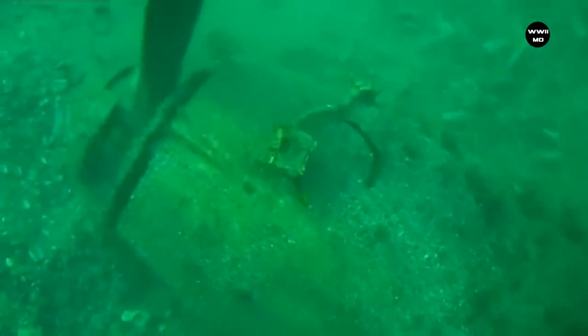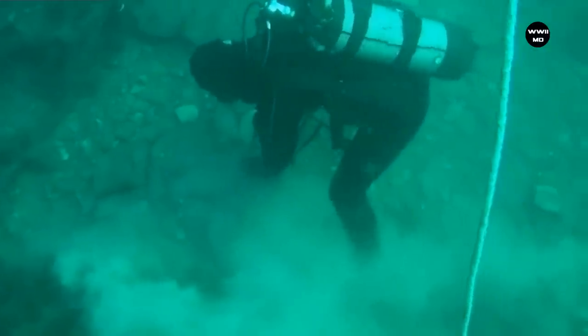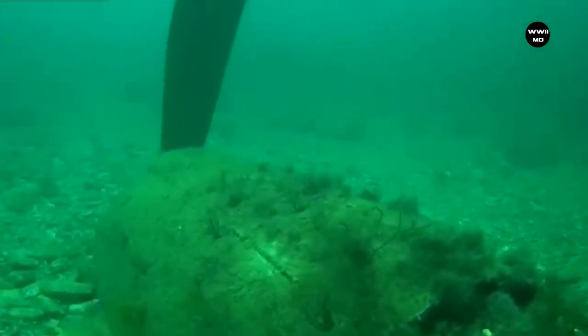More than 36,000 IL-2s were produced during the war. The IL-2 was nicknamed the 'flying tank' because of its reliability and effective attacks during the Second World War. The Germans called it 'Black Death.'